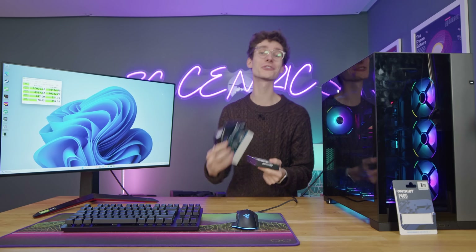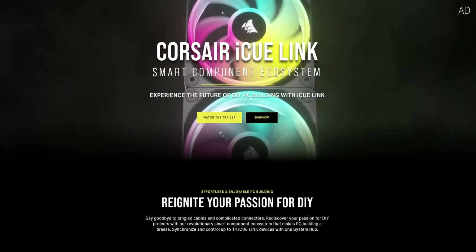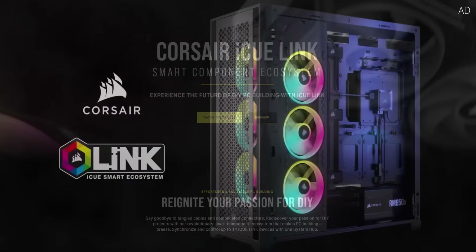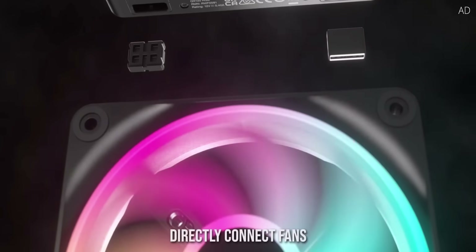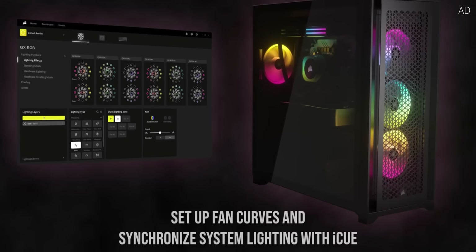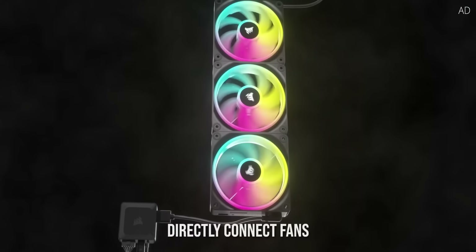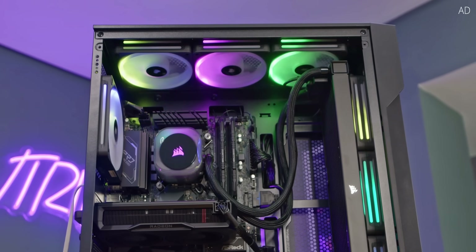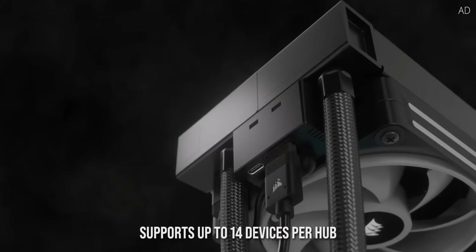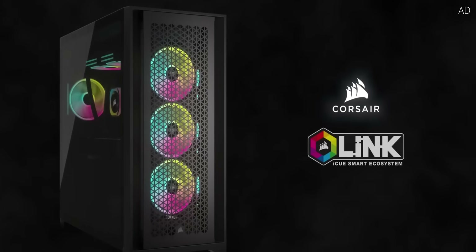This video is sponsored by Corsair. The new iQLink ecosystem stops cable clutter with interconnecting components, removing the need for endless cables. Grab interlocking QX RGB fans for dual light loop beauty, an H150i iQLink cooler for next-level CPU thermals, and connect up to 14 devices to a single iQ system hub. Learn more with the link below.